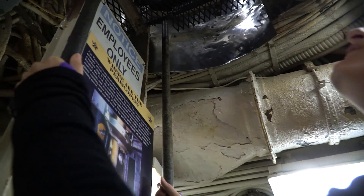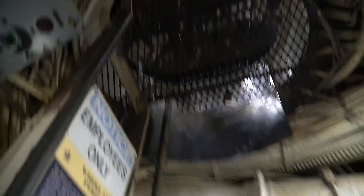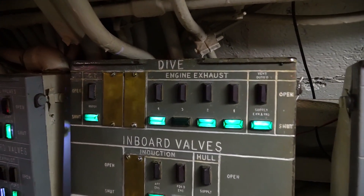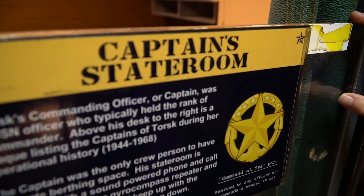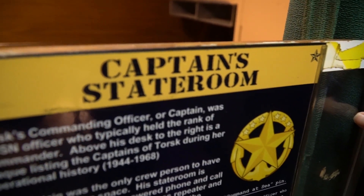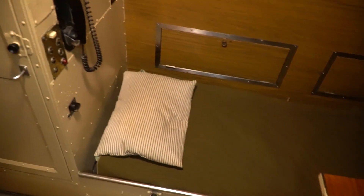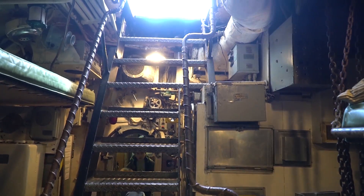The conning tower is up — very cool! Look at this — I found the periscope already. Oh my goodness, look at all these knobs. There's another periscope, and you could even see stuff in there — how the ship was doing. This is designed by Disney.